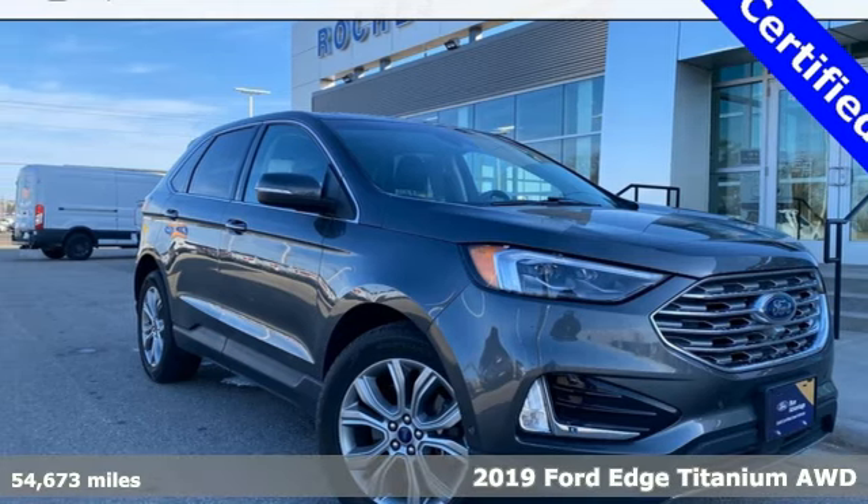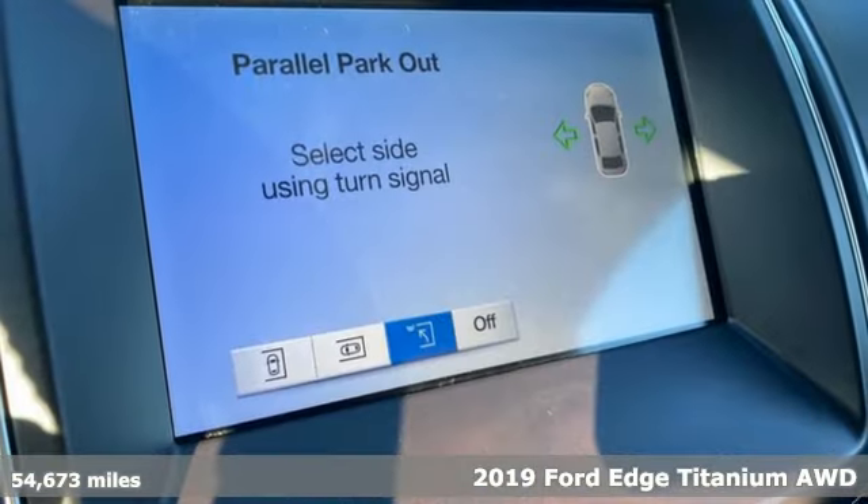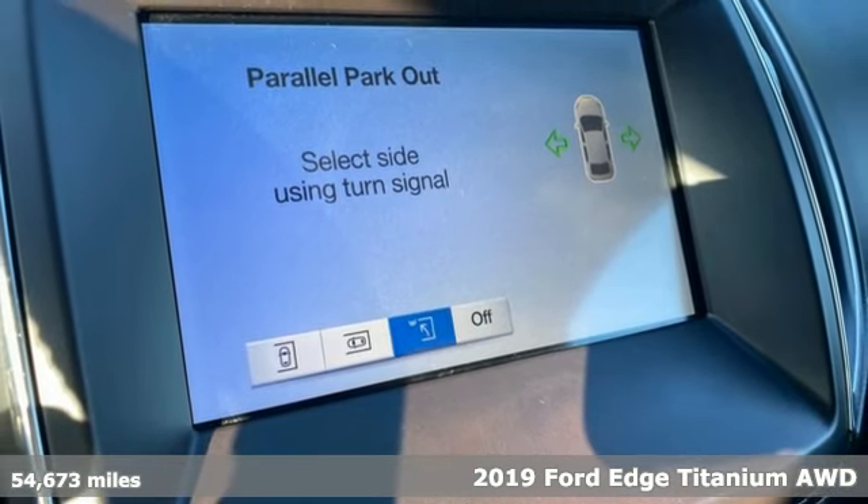Here's a 2019 Ford Edge. Ford, where tradition meets innovation. It comes with all the amenities you need.